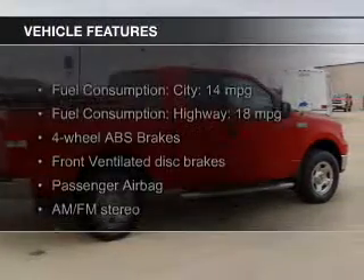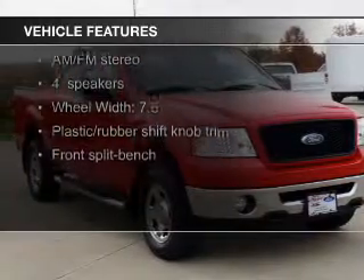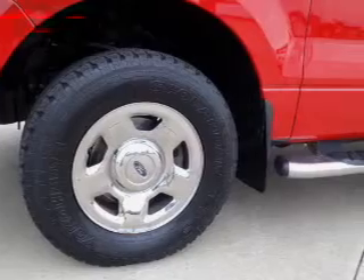The features include alloy rims, an adjustable tilt steering wheel, cruise control, keyless entry, split rear seats, a trip computer, air conditioning, power door locks, and power windows.